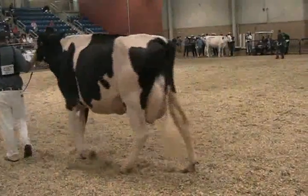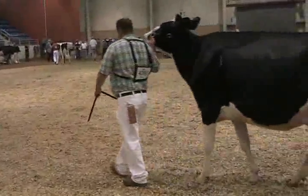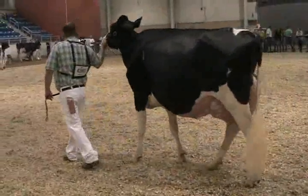Then the cow in fourth — a beautiful long cow. When you get to analyzing her, she's the cow in this class that has the least faults and sorts herself up into the fourth spot today.